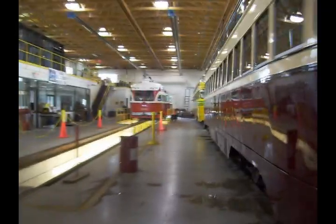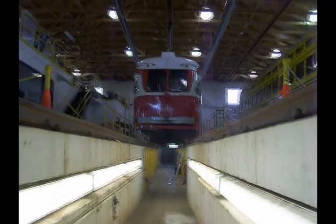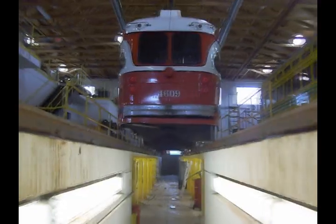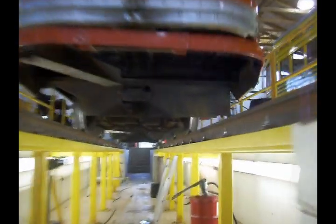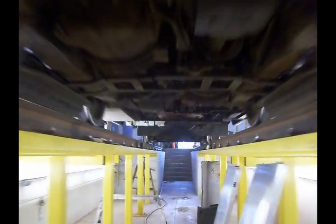These streetcars were made to be maintained from underneath. There are quite a few panels that are accessible from in the pit. There are two kinds of pits in the Kenosha streetcar barn: a narrow one, and as we come underneath 4609 here we'll see the wider one that goes underneath the truck.